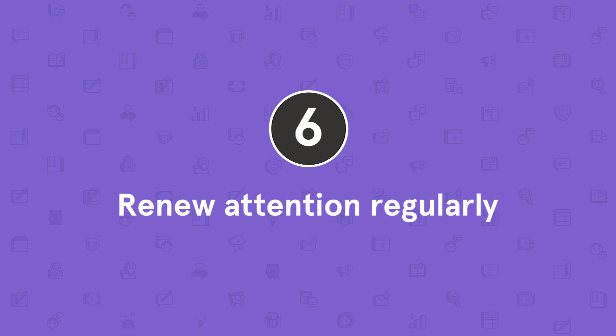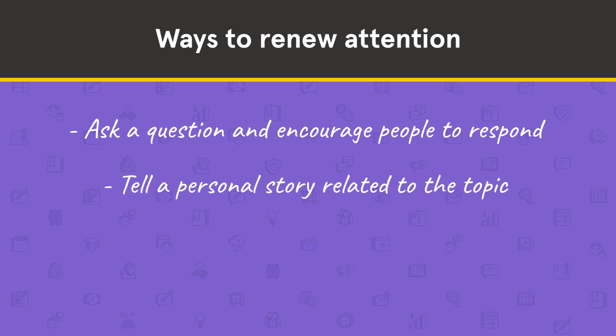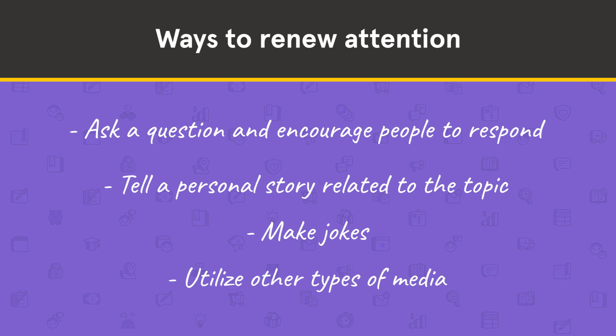Tip number six: renew attention regularly. Even with a clear direction and established trail markers, it's important to make a purposeful effort to keep your attendees engaged. Even if people are really interested in what you have to say, it's natural for attention to drift, especially if you don't offer enough variety in how you present information. Look for opportunities in your outline to strategically use different presentation methods, like asking a question and encouraging people to respond, telling a personal story related to the topic, making jokes, or utilizing other types of media like videos, animations, pictures, or infographics. This takes advantage of the natural human tendency to seek out new experiences — when we don't anticipate what's going to happen next, we tend to pay more attention.